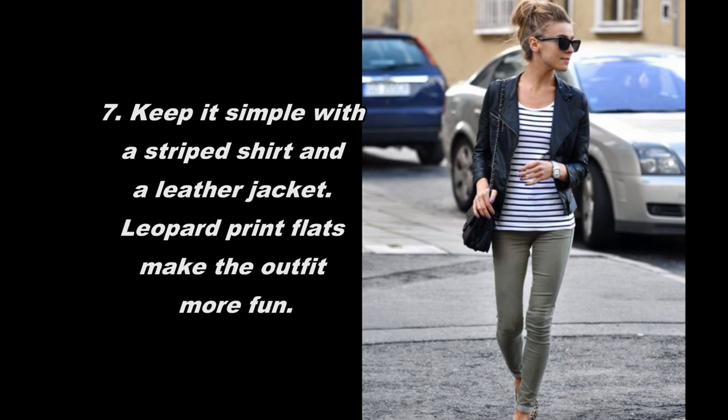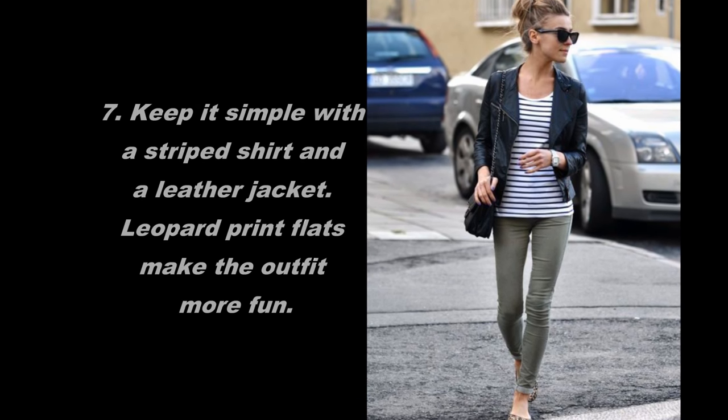Keep it simple with a striped shirt and a leather jacket. Leopard print flats make the outfit more fun.